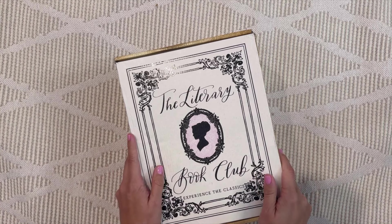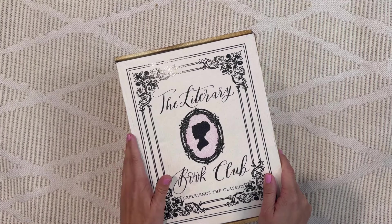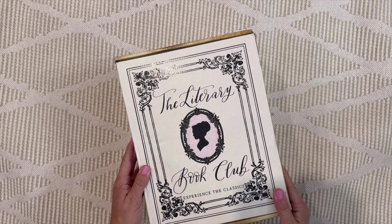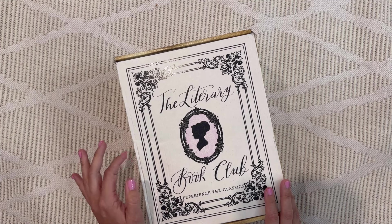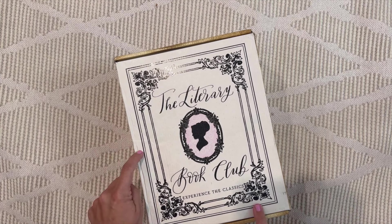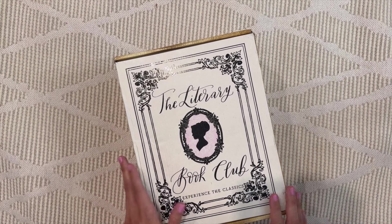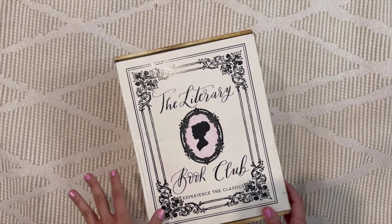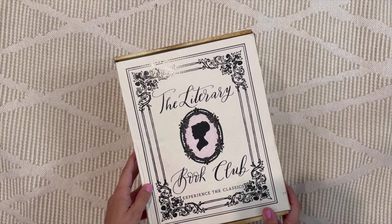Welcome back to A Year of Boxes. I'm Jessica, and today we are unboxing one of my absolute favorite boxes. There is a reason why this box is so well loved throughout the subscription box community. This is a luxury book box featuring collectible editions of classic books and thoughtful, beautiful gifts — for those who appreciate classic literature. It's $74.99 per quarter and $11.95 shipping to the US.